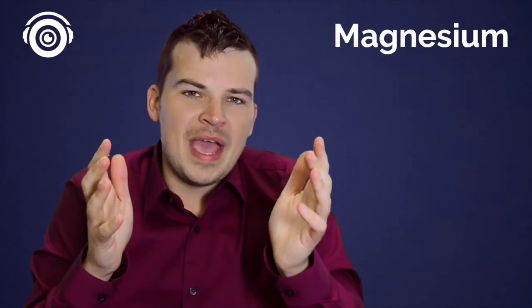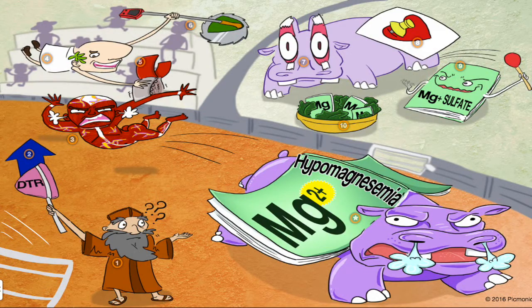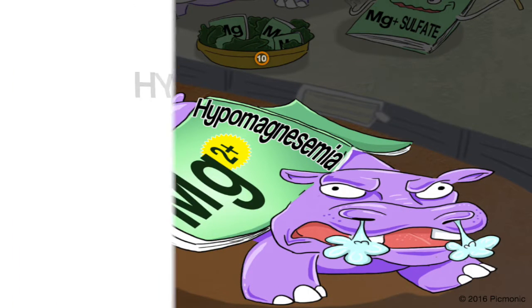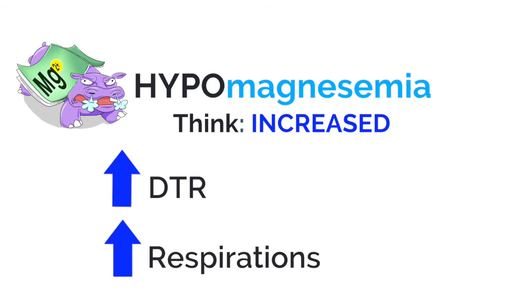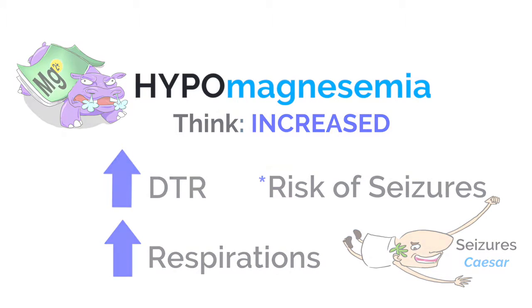Now, what do you think is going to be happening in hypomagnesemia? We can recall our hippo magnesium magazine. Here's our hypomagnesemia Picmonic. You can instantly see this hippo is angry — ready to charge — because everything with low magnesium levels is right on edge. They're excited. You have increased deep tendon reflexes, increased respirations, and the risk of seizures. Super important to remember those differences.